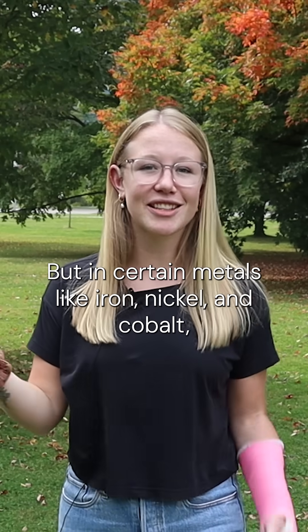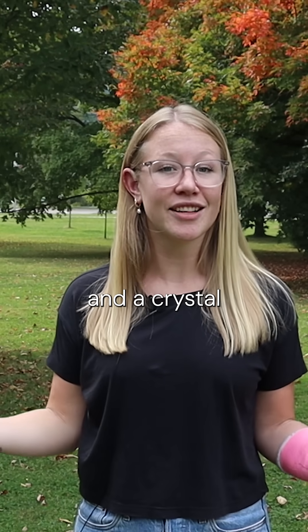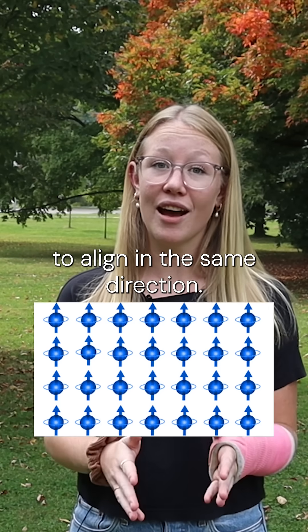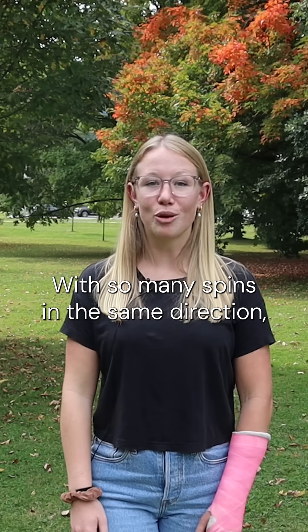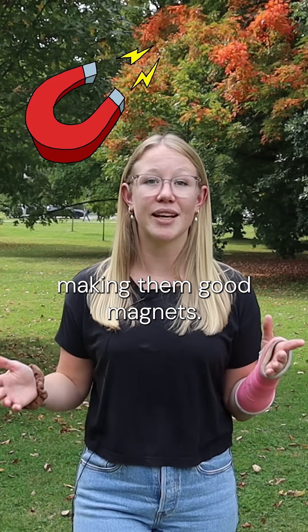But in certain metals like iron, nickel, and cobalt, there are unpaired electrons and a crystal structure of the material that allows many spins to align in the same direction. With so many spins in the same direction, this creates a strong magnetic effect, making them good magnets.